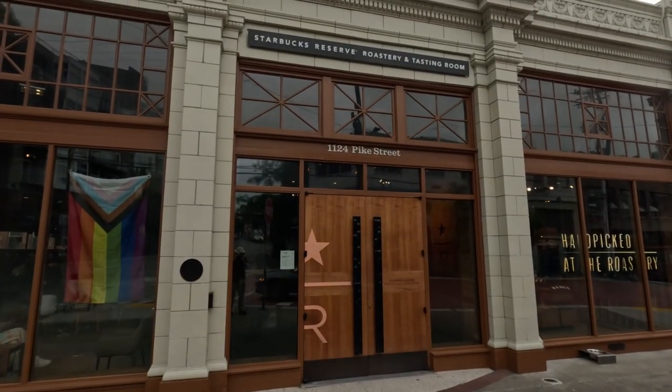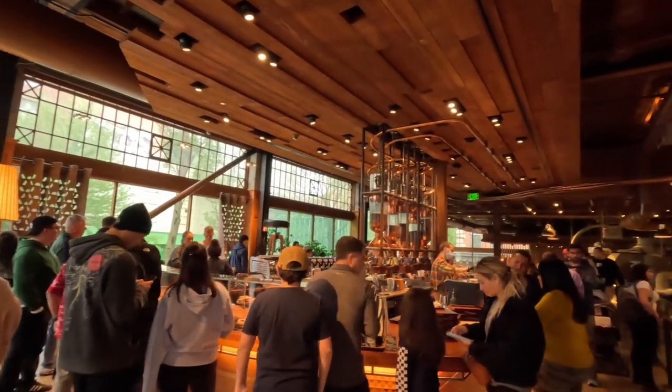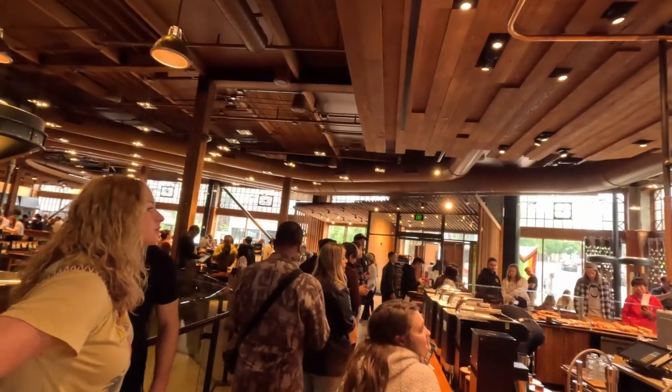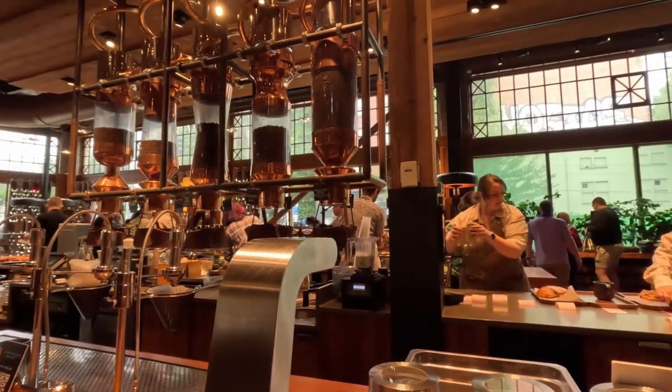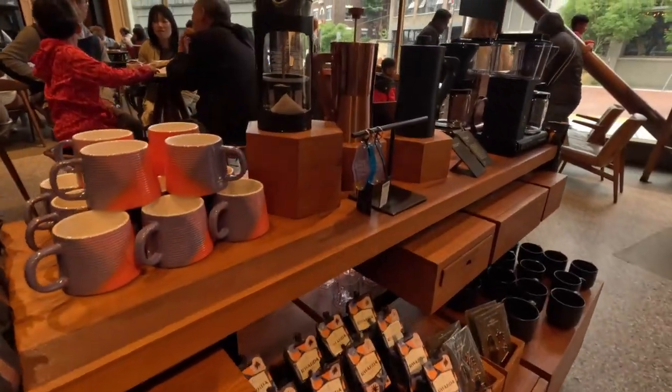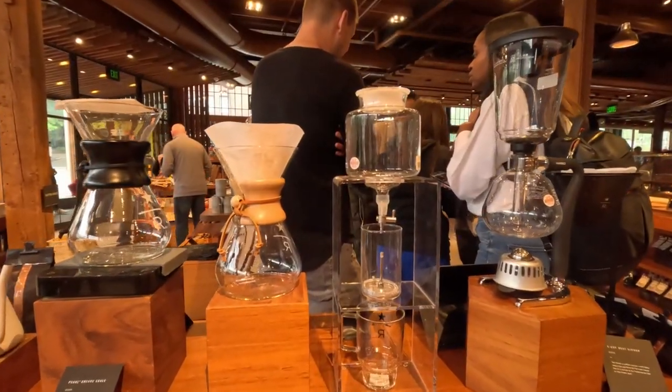We're here at the Starbucks Roastery in Seattle and this place is massive. I've been here once before and I think they've expanded — there are now like four parts to it. You get in line and get your coffee in the central area where the whole barista setup is, and from there you have the gift shop and a brand new bakery.